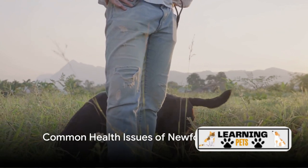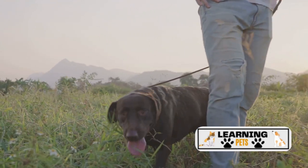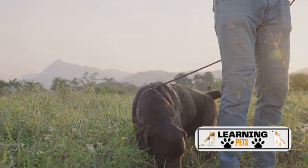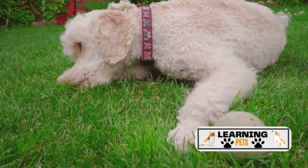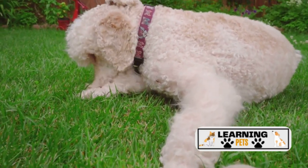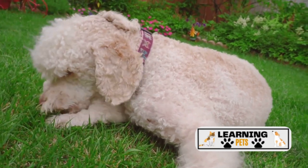Let's delve deeper into some of the health conditions that Newfoundlands can be predisposed to. First on our list is gastric dilatation volvulus, more commonly known as bloat. This is a serious condition where the dog's stomach fills with gas and can twist, causing severe discomfort and potentially life-threatening complications. Symptoms can include a bloated abdomen, unproductive vomiting, and restlessness.